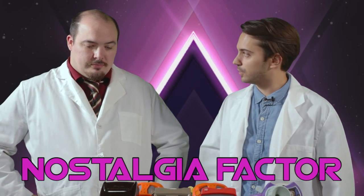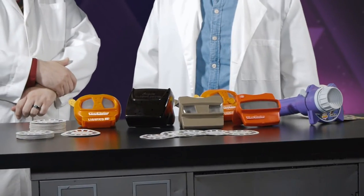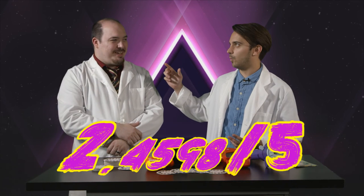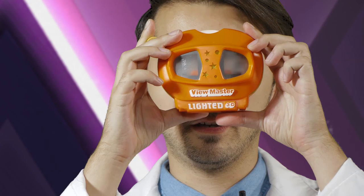What's the nostalgia factor for you? I'd give it four out of five. I played with these quite a bit as a kid — I had them in the classroom and one at home. They were a great boredom killer and it definitely gave me warm feelings to see them again. I had a View Master as a kid too, but I did not get that into it, so the nostalgia factor wasn't huge for me. I'd give it about a two.